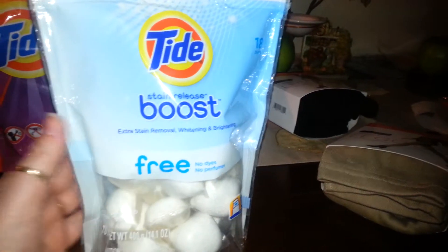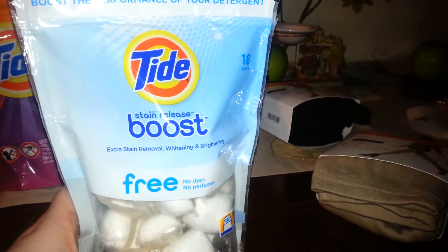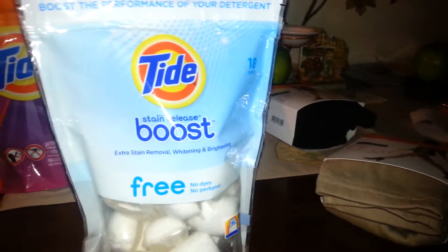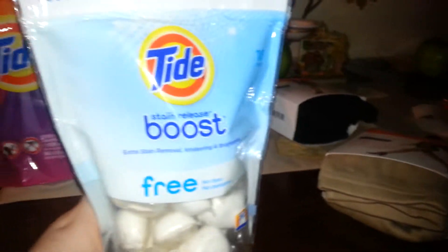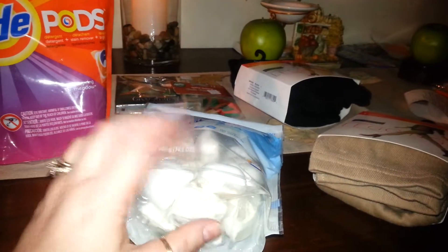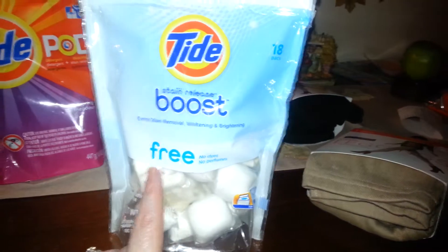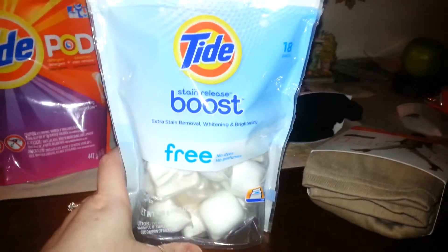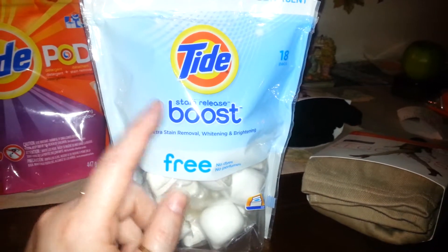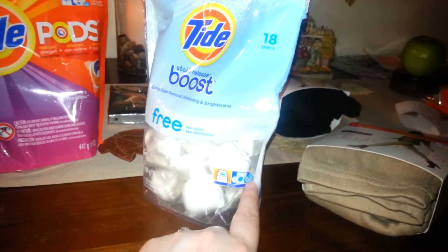Then I picked up the Tide Stain Release Boost — extra stain removal, whitening and brightening. Alessiana has really bad eczema. There is no way her mom can put bleach in her clothes because she'll just break out — her skin will crack like a crocodile and it'll be so bad she'll almost bleed. So we don't use bleach in anything Alessiana is going to be touching. But these are a great alternative. It's dye-free and perfume-free, which is awesome if you have a kid with skin problems. We use this as a bleach alternative.